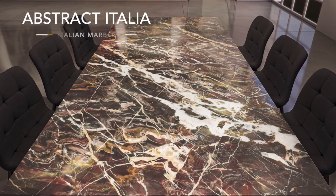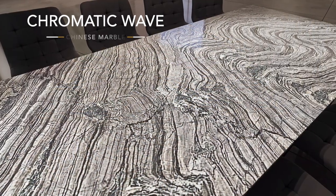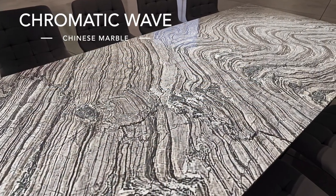I would say that the pictures don't do any justice to these stones — they're really the best that we could do, but it's only when you see them in the flesh that you really get hit by the full impact.